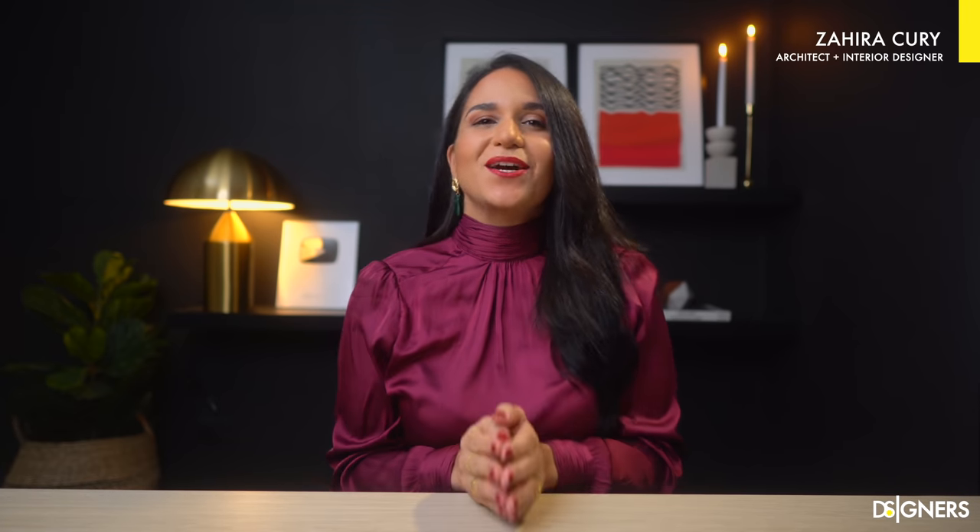Hi guys, welcome back to my channel. If you're new here, I'm Zahira Kuri. I'm an architect, interior and lighting designer.